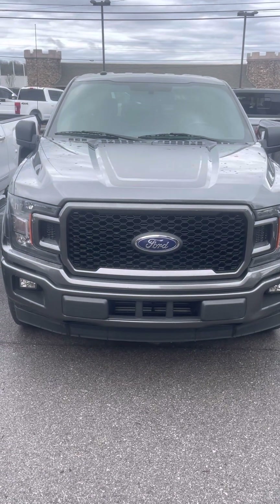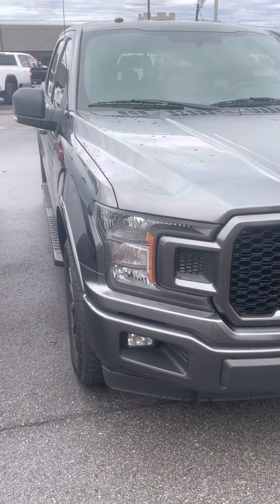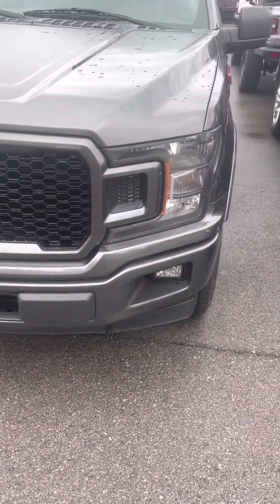Hey guys, good afternoon. This is Brian Crowder with Perkins Motorplex in Nashville. Just going to get you a quick video of this 2018 F-150 Sport. We're going to try to point out any imperfections, dents, dings, scratches, anything that would be important to you as a client.